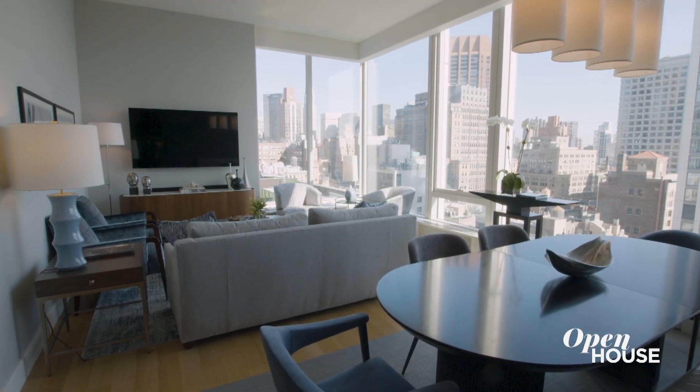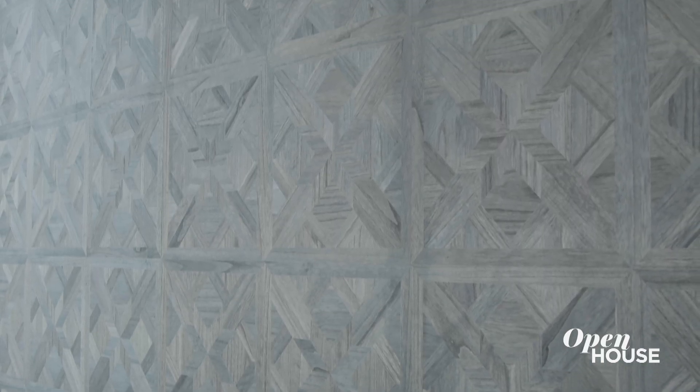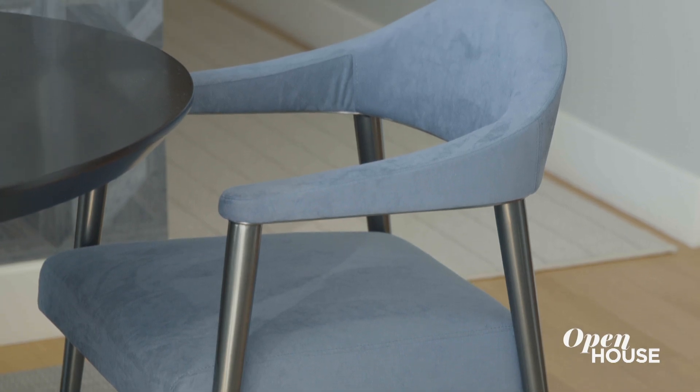Since this is an open space it was important for me to delineate the dining room, and this wallpaper really helped me do that. It's a wonderful wood veneer. Breaking up the seating in the dining room also makes it way more dynamic.